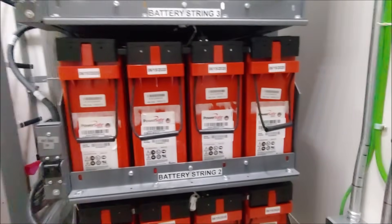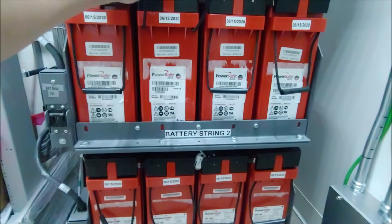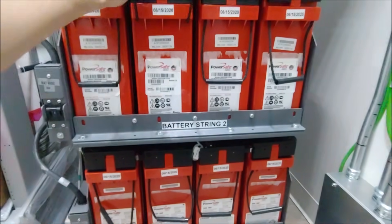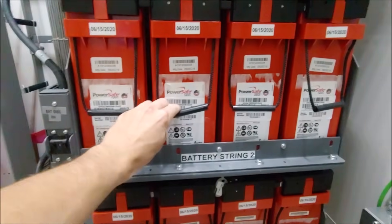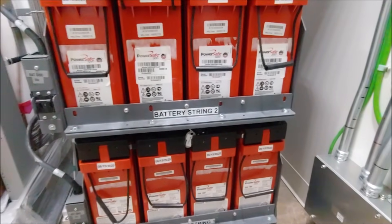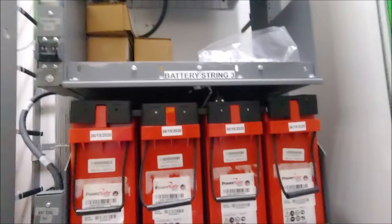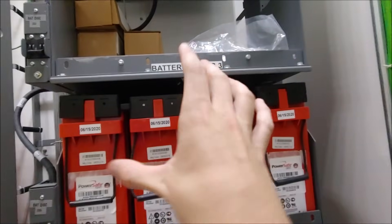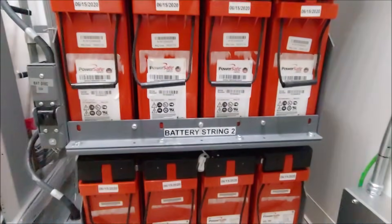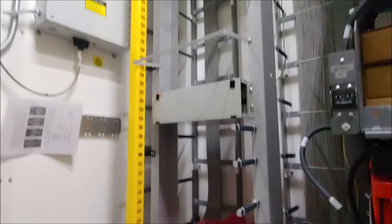Down below are the batteries — these are really cool. I believe they're rated for 190 amp-hours. Battery string one and battery string two are all wired in series to give 48 volts — each one is 12 volts, and 12 times 4 is 48. We do have sites without generators where they'll load up with more batteries, but when you have a generator on site you don't need that full load of batteries.